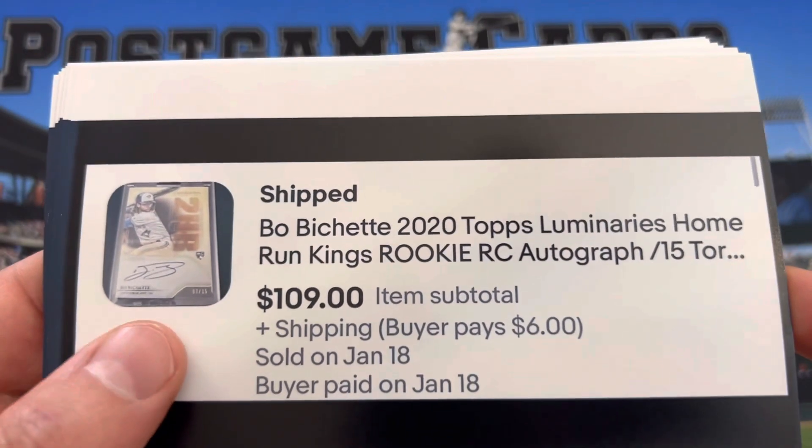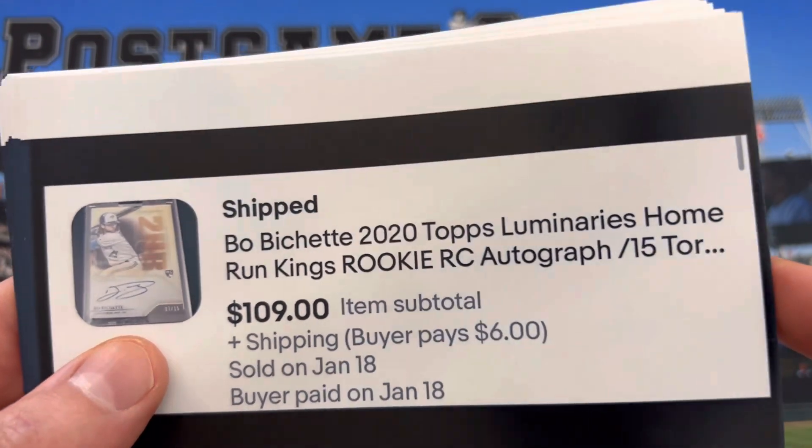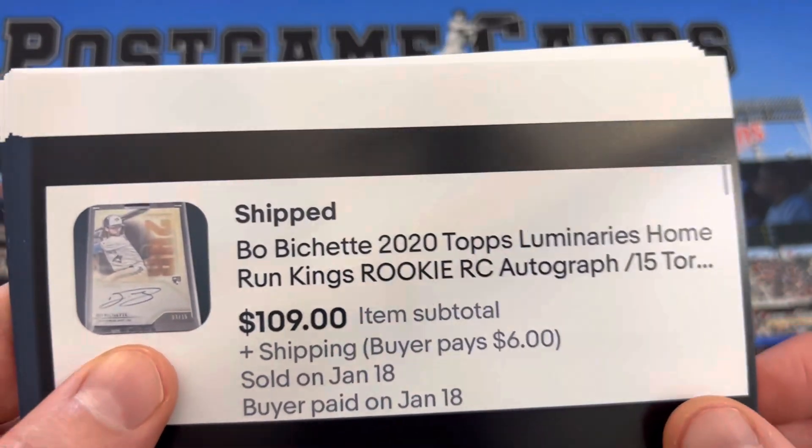This one was listed for $149 and got an offer at $109. It's numbered to 15, Rookie Auto Luminaries.